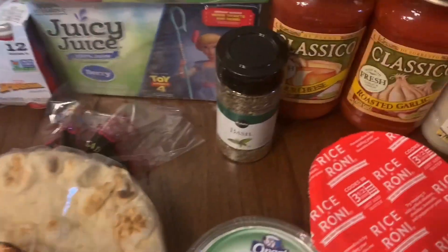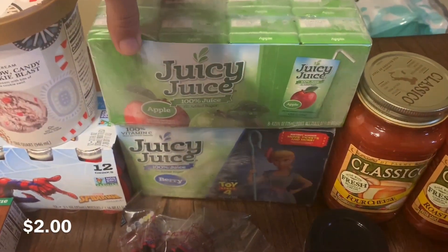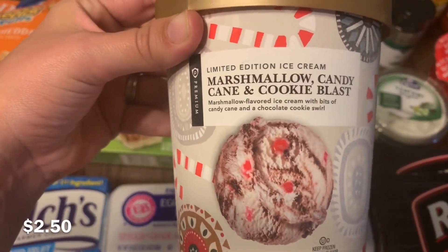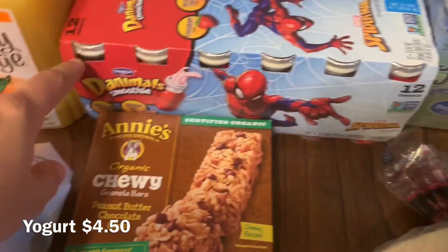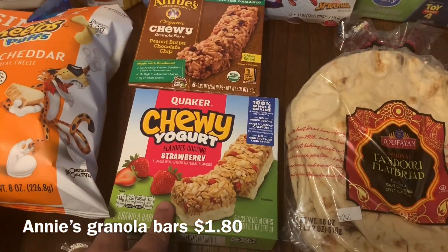I got some of these little flatbreads and we needed some more basil. Got some juice because they were on sale — the apple Juicy Juice and some berry Juicy Juice. Oh my gosh, you guys, this ice cream was so good! I've never seen it before — it's marshmallow with candy cane and cookies. It was the best ice cream I've ever tasted; you definitely need to try it. And then these Spider-Man yogurts.